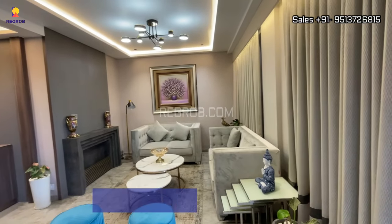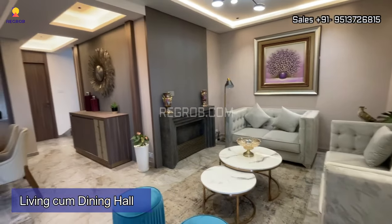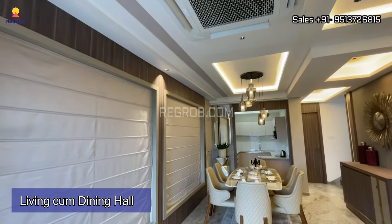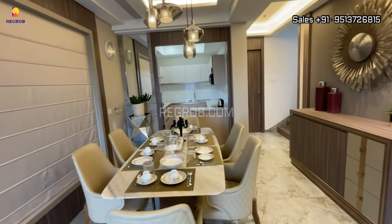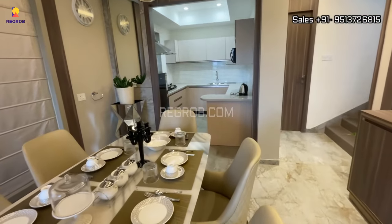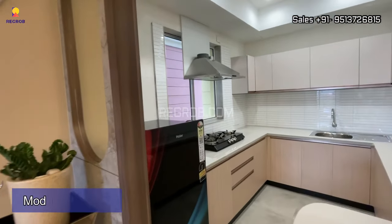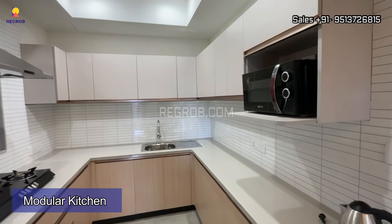Here's the entrance, and in front we have a well-furnished living cum dining hall. It's a model villa. Further, we have the modular kitchen which is just next to the dining space.